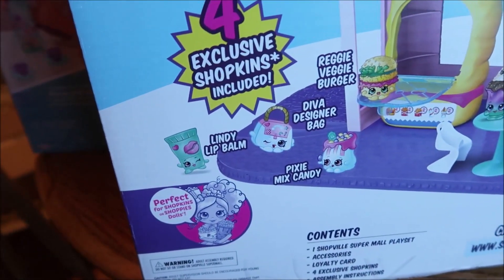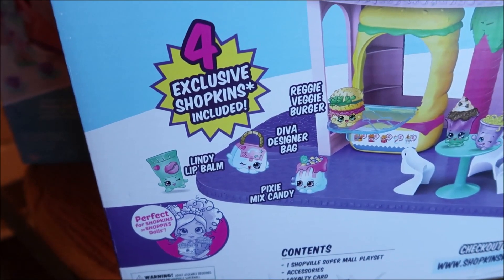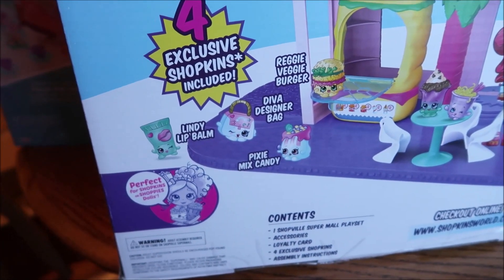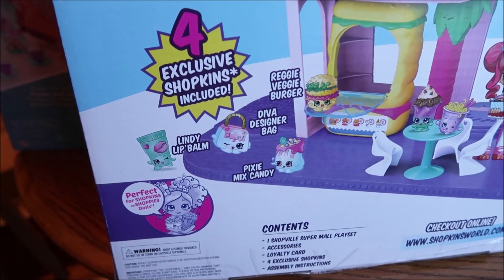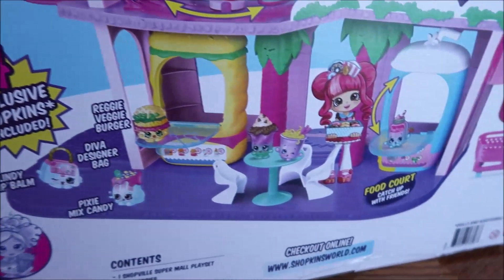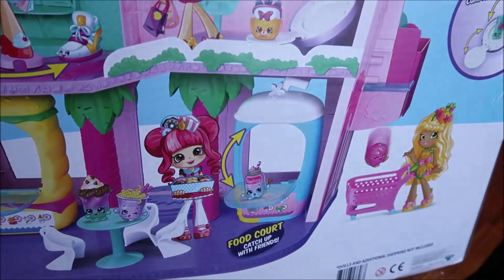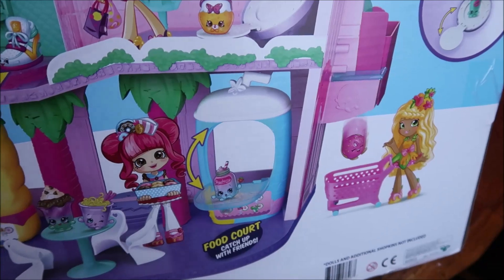You get a Lindy Lip Balm, a Pixie Mix Candy, a Diva Designer Bag, and a Reggie Veggie Burger. It says they're perfect for Shopkins or Shoppies dolls. You get a food court — 'catch up with friends,' it says. And then it looks like you get a grocery cart.